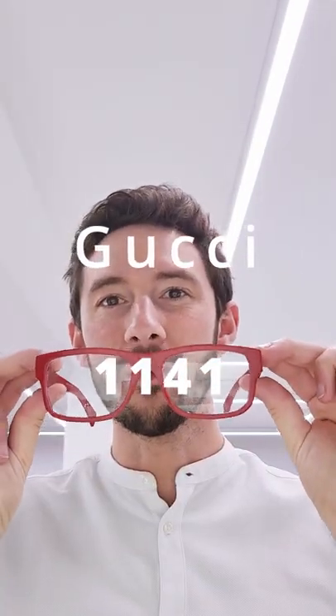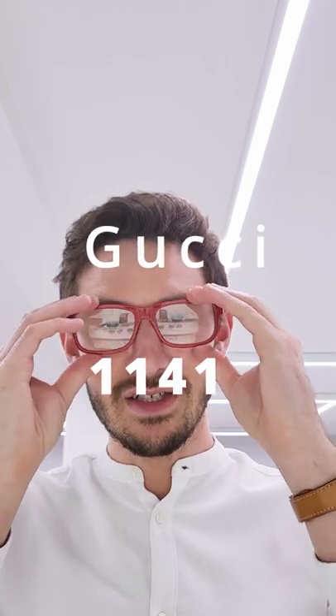Gucci are embracing colour in their eyewear, at last, with the 1141. This frame is super playful, very ironic with its angular design and deliberately oversized shape. This gives me real fashion designer vibes — you can imagine the fashion designer organising the catwalk and wearing these glasses.